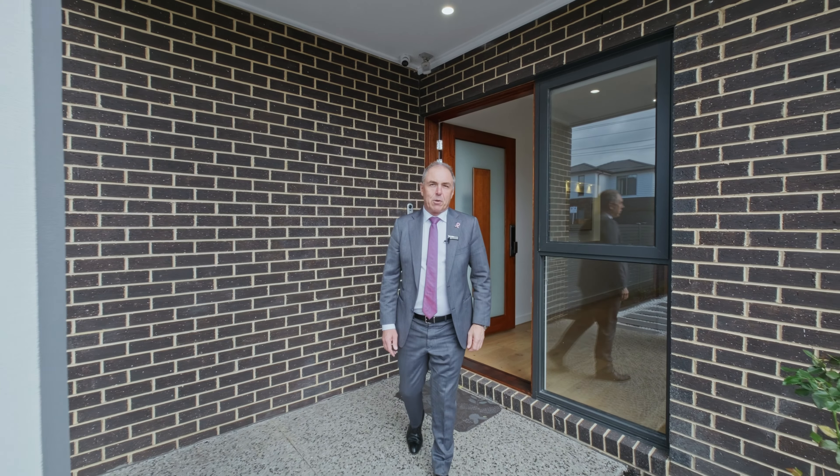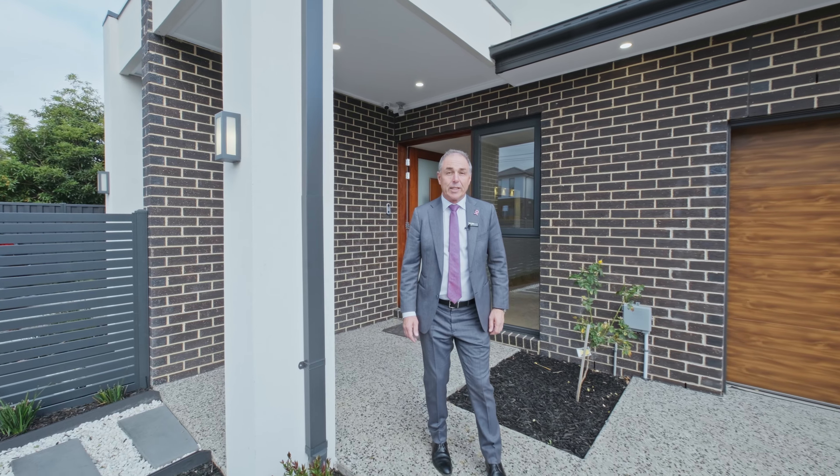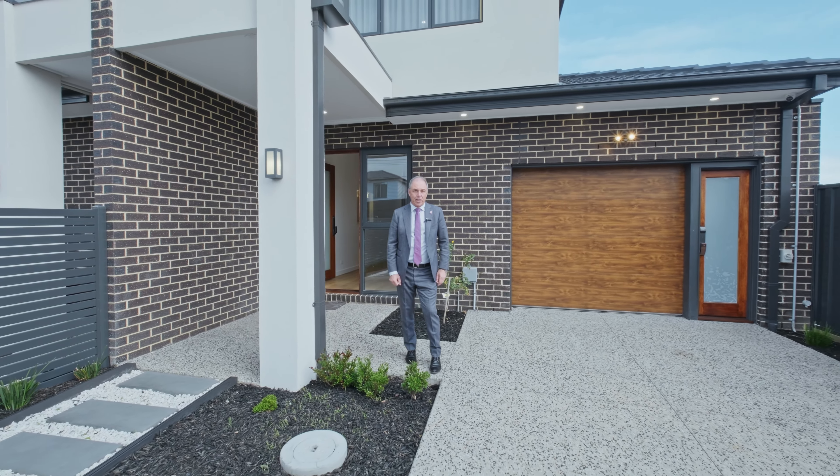Ladies and gentlemen, welcome to 6B Genoa Street here in Moorabbin — a four-bedroom, four-bathroom town residence, 28 squares, right in the heart of it all. You're going to love it, I certainly do. Come in and take a look.